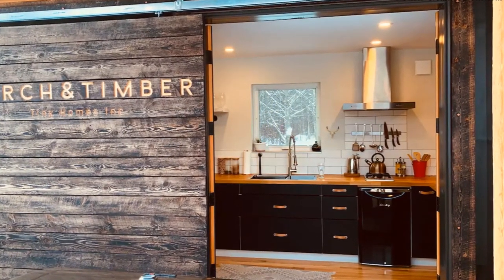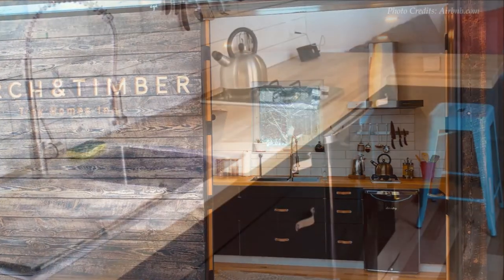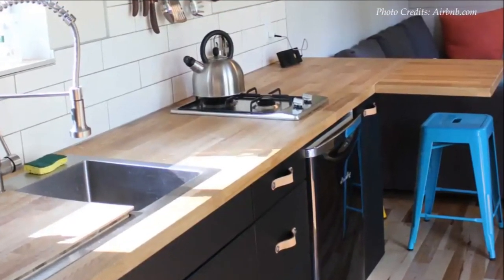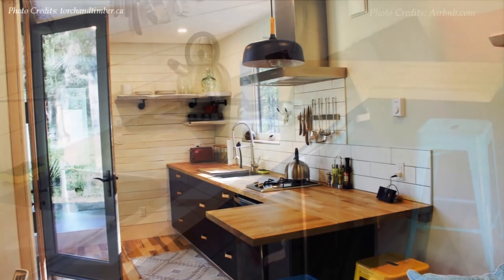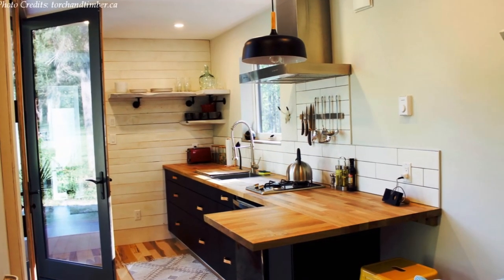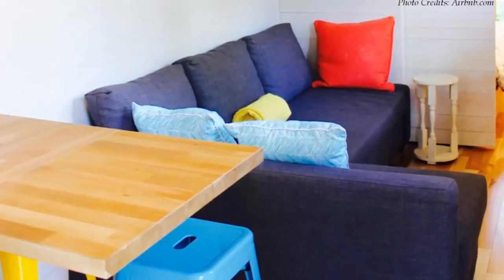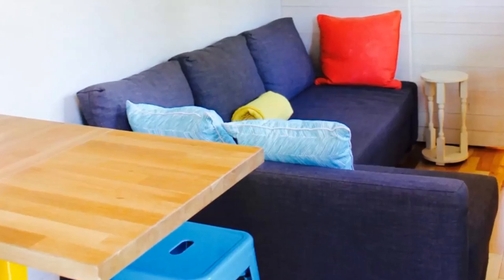The kitchen is a bright modern space that features a gas stove top, wooden countertops, appliances at the ready, and black painted under-the-counter storage cabinets.